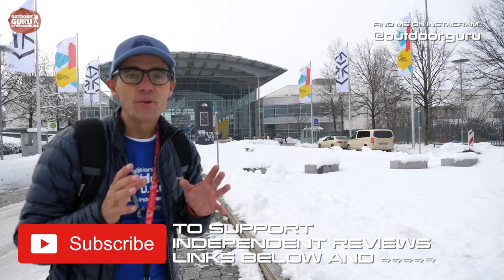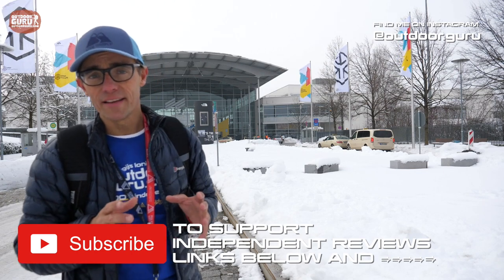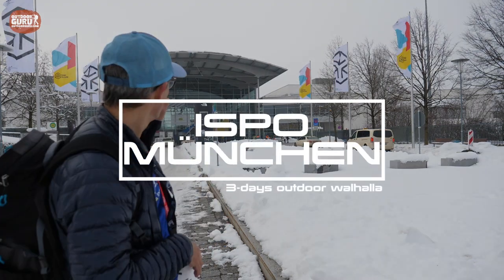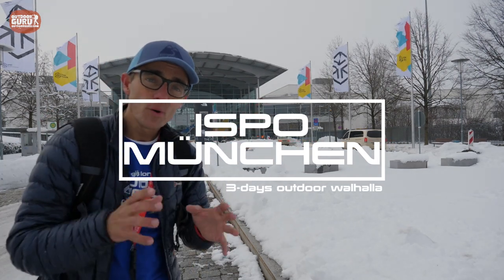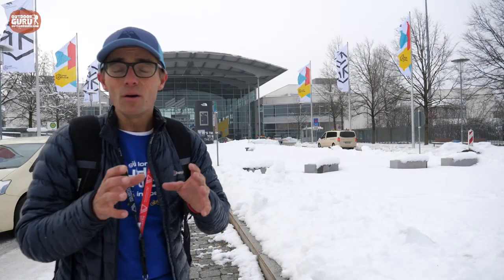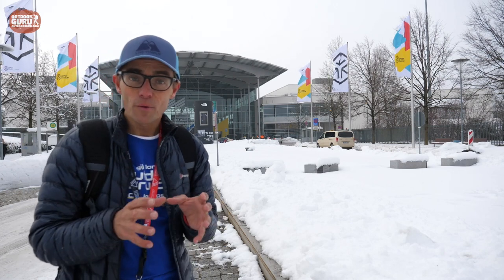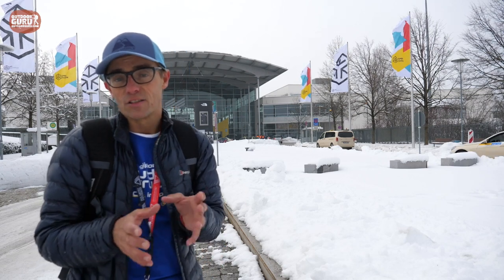Hi everybody, this is Gijs again, and this time not with a review. In December you might recall that I was a jury member and head jury of the ISPO Outdoor Awards. This week I've spent three days in that building — there are about 16 big halls with sporting goods, outdoor equipment, and winter sports. The last three days I've been looking at new products, talking to producers about developments, and today I will give you a very small insight on some of the products that were awarded prizes, and some products that I personally like.